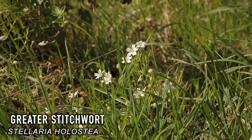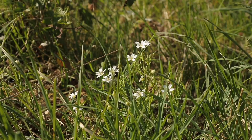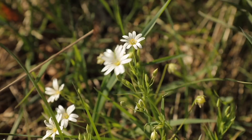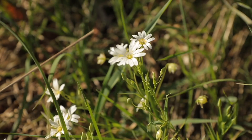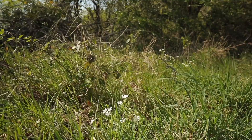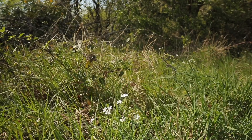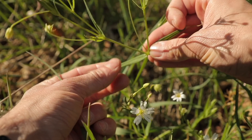Greater stitchwort, Stellaria holostea, is another common flowering plant which is edible, often found in woodlands but also in fields by the edges of woodlands. At first glance, it looks like the white flower has ten petals, but it is in fact a five-petal plant — the petals are deeply divided by a prominent lobe. Before they flower, they can be tricky to spot, as at first glance they just look like grass. But if you look closely, the leaves are long, thin and lance-shaped, and arranged in opposite pairs, with each pair at 90 degrees to the pair below.